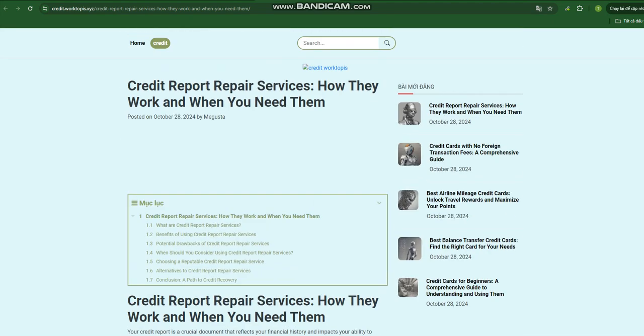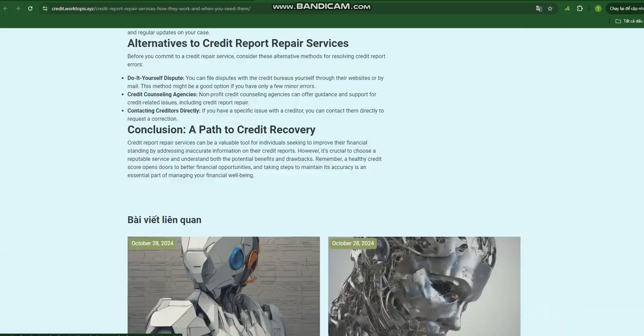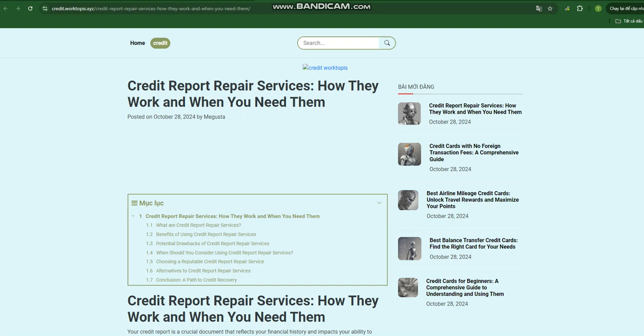Credit report repair services: how they work and when you need them. Your credit report is a crucial document that reflects your financial history and impacts your ability to secure loans, credit cards, and even housing. Unfortunately, errors can creep into your credit report, potentially harming your credit score and limiting your financial opportunities. This is where credit report repair services come into play. This comprehensive guide will delve into the intricacies of credit report repair services, explaining how they operate, their benefits, potential drawbacks, and when you might need their assistance.